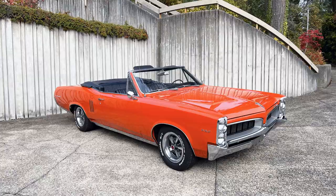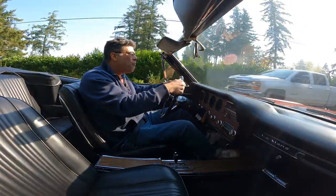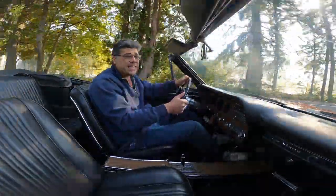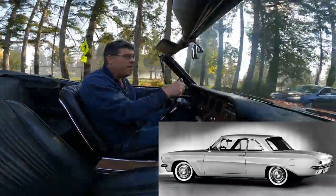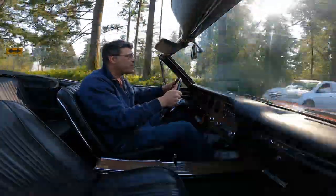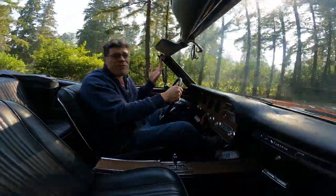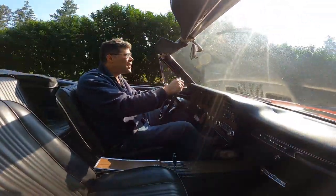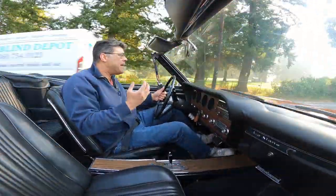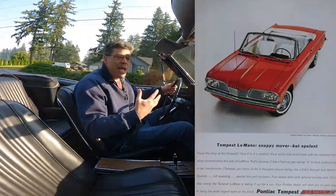To really understand this 1967 Pontiac Le Mans convertible, you really have to go back many years, back to 1961 with the Pontiac Tempest. The Pontiac Tempest was built on the GM Y-body platform — a compact platform designed for this emerging compact market that brought the Ford Falcon and the Plymouth Valiant. GM's take on it was to take the Pontiac Tempest and give it this upper trim range: the Pontiac Le Mans, Tempest Le Mans.